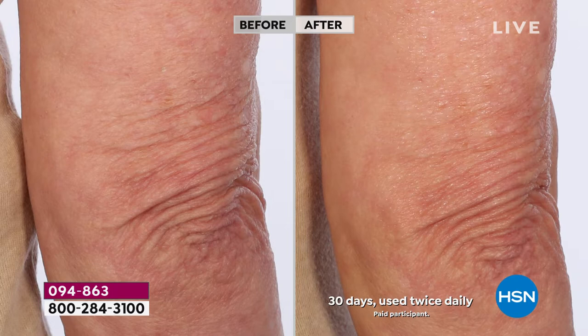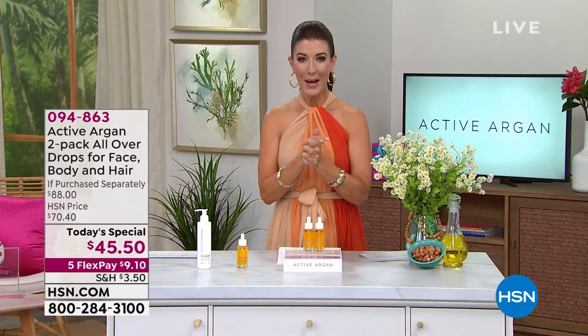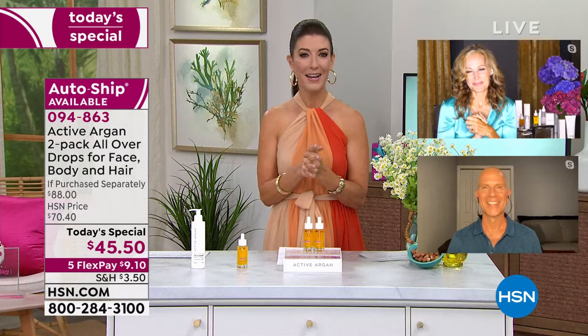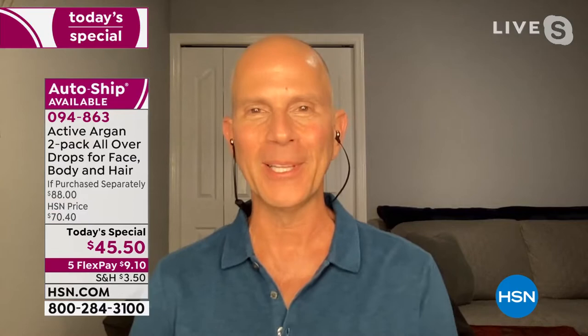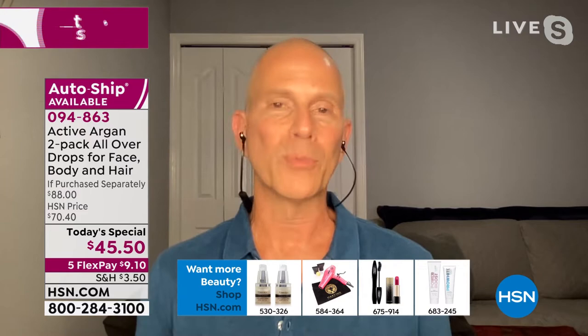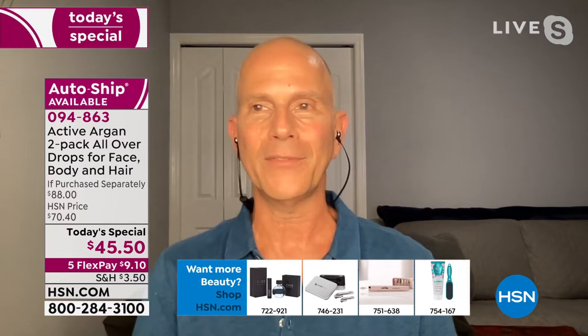We have a testimonial call — Mike, live via Skype, is already a huge fan. He had problems with his skin, using another line for 14 years and plateauing. After speaking with Morgan, he realized he was over-processing his skin, causing an oily T-zone. He started using Active Argon, watched Morgan on television for a year before purchasing, and January was his third anniversary — three and a half years in.